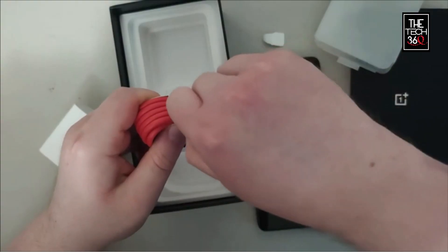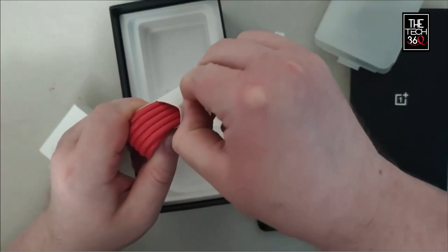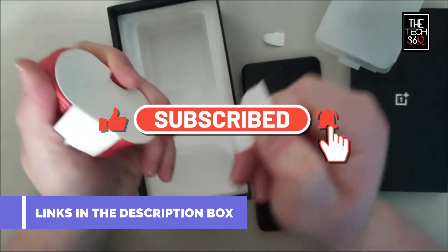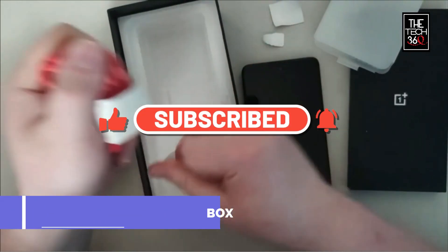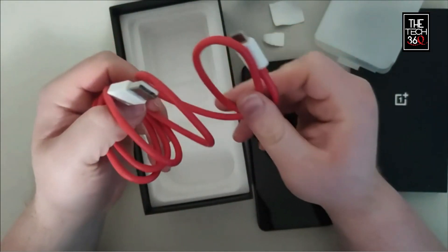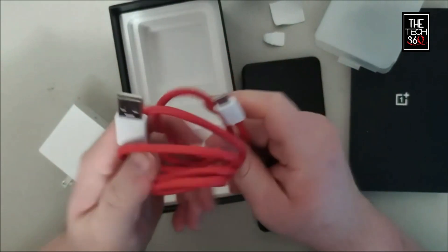Get ready to explore our hand-picked selection and find the perfect phone that will go the distance. Don't forget to subscribe to our channel and hit the bell icon to stay updated on all things mobile technology. Let's dive into our top 5 best battery life phones and never worry about running out of battery again.